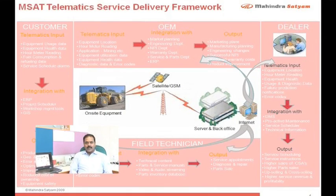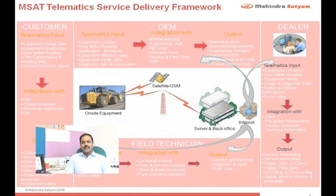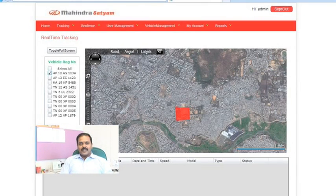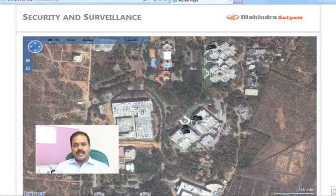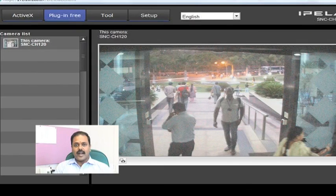Mahindra Satyam has built an innovative telematics service delivery framework which covers three broader modules. The first is a typical telematics application used for vehicle tracking and monitoring. The second application is for security and surveillance. Larger customers with a large number of fleet operators managing their warehouses can use the service delivery framework, which gives them benefits in terms of cost and revenue savings.